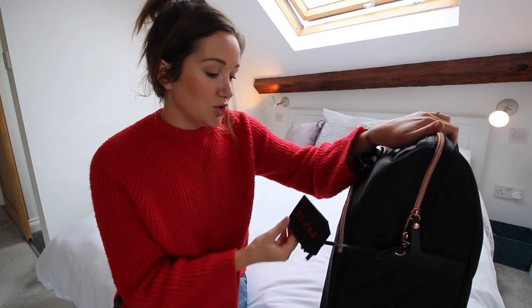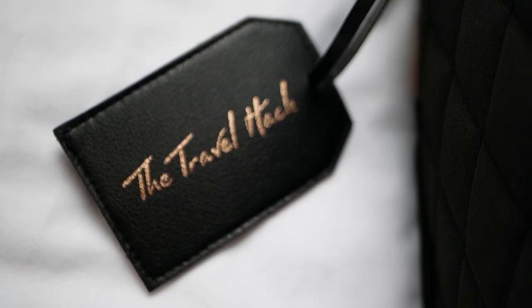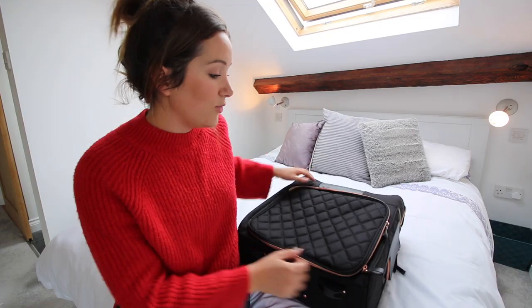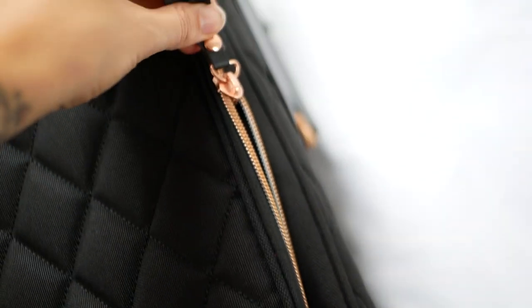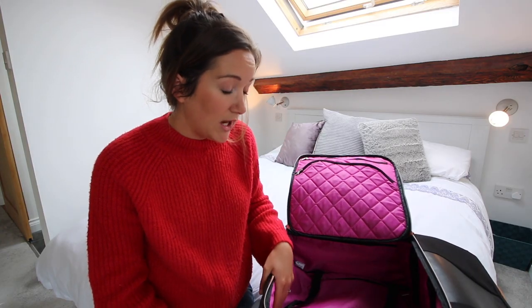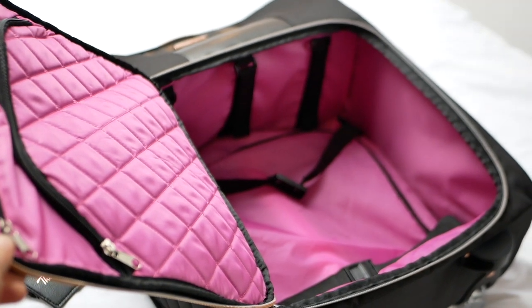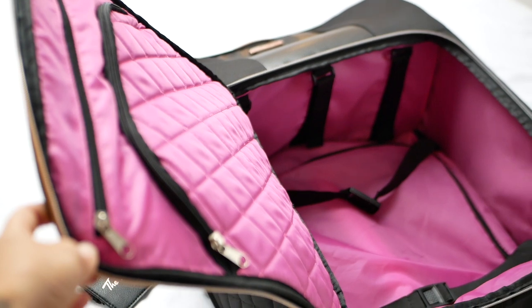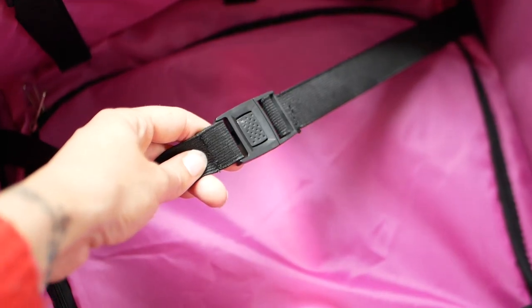Let me show you around the case. We have of course the gorgeous leather tag with the Travel Hack logo embossed on it, which I am a big fan of. If we move inside the case we can see that it's absolutely huge inside — there's loads of space in there, it's absolutely massive. There are also a few straps in there which make it easier to tidy up your case and keep everything nice and compact.